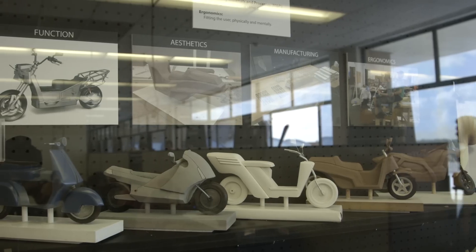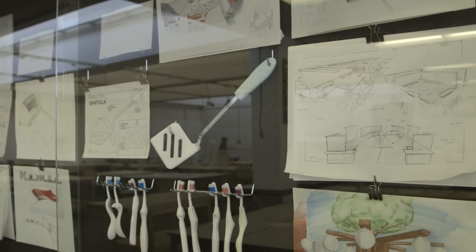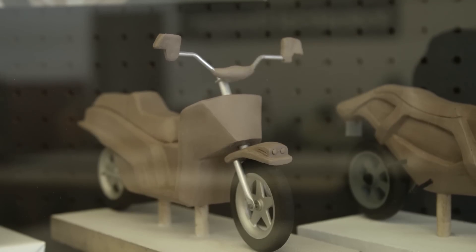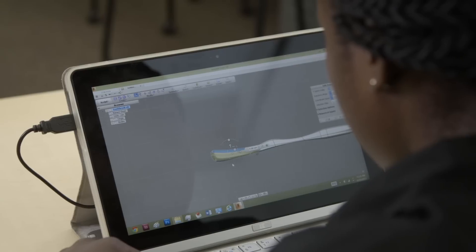Industrial design intrigued me because it provides that environment where I can be creative, where I can be hands-on. Fusion 360 is very good for product design because it allows you to explore a lot of different ideas, and that's a very important component to the design process. The push and pull feature allows me to be more hands-on, and that's exactly the kind of designer that I am.